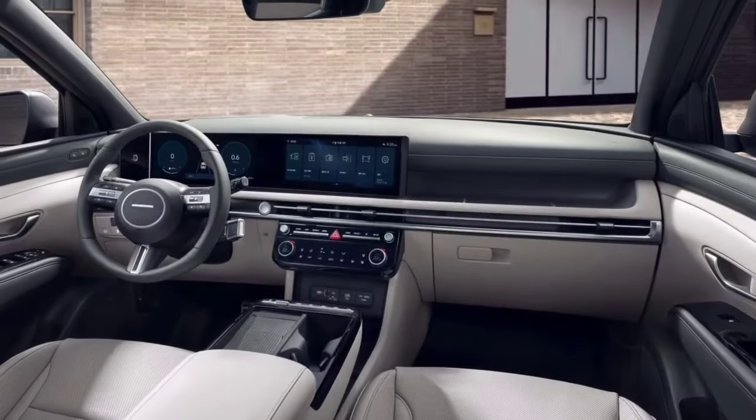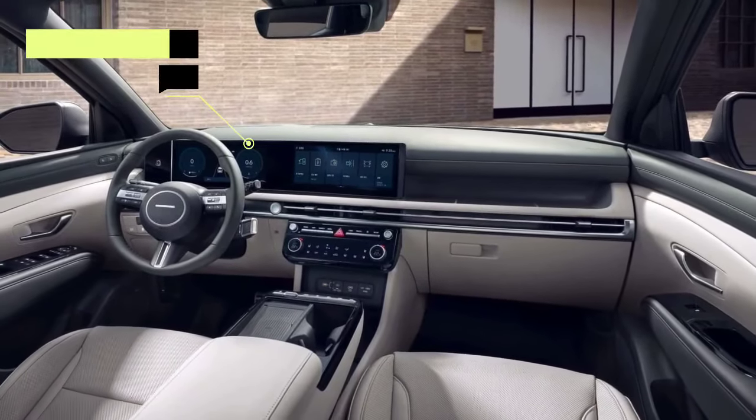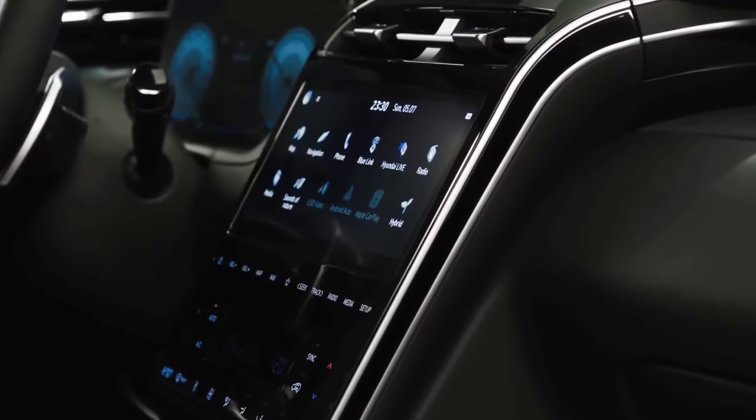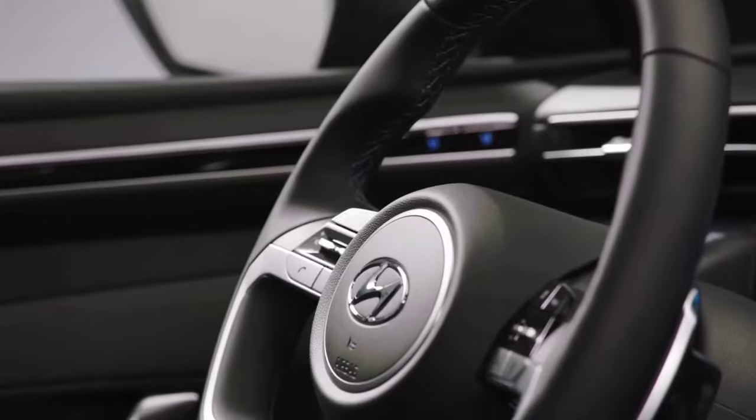Furthermore, the two 12.3-inch displays are modeled after contemporary Hyundai models, and the gear selector has been moved to the steering wheel column. The cabin should now be quieter too.